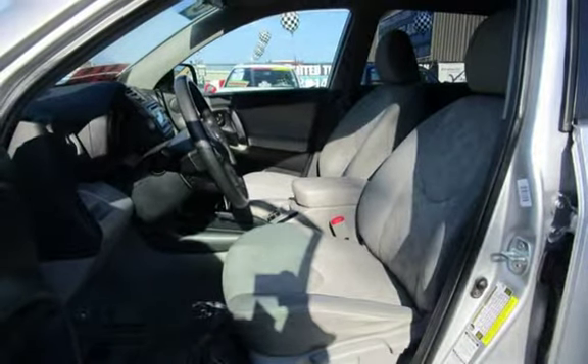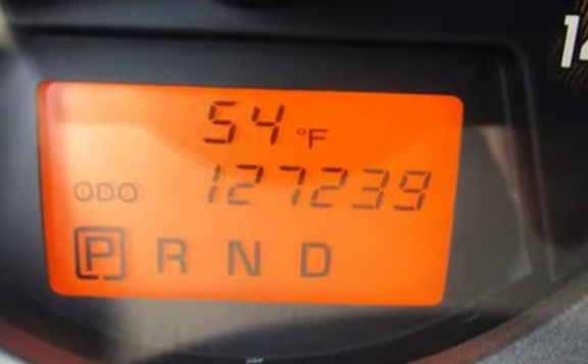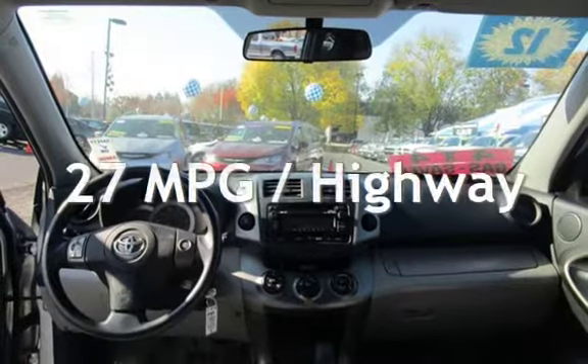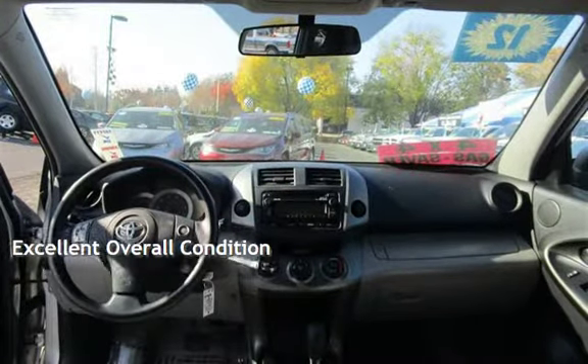This Toyota has less than 128,000 miles on the odometer. Estimated fuel economy for this vehicle is 21 miles per gallon in the city, and 27 miles per gallon on the highway. This vehicle is in excellent overall condition.